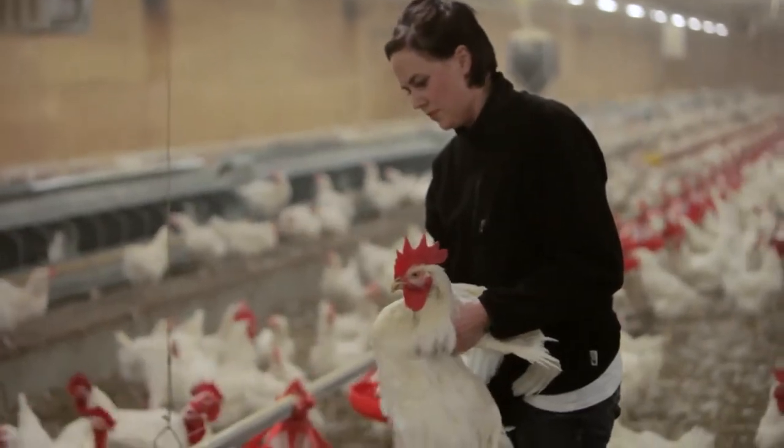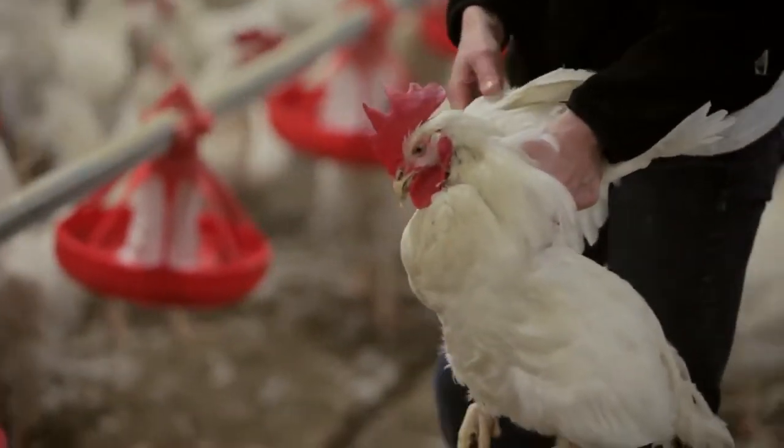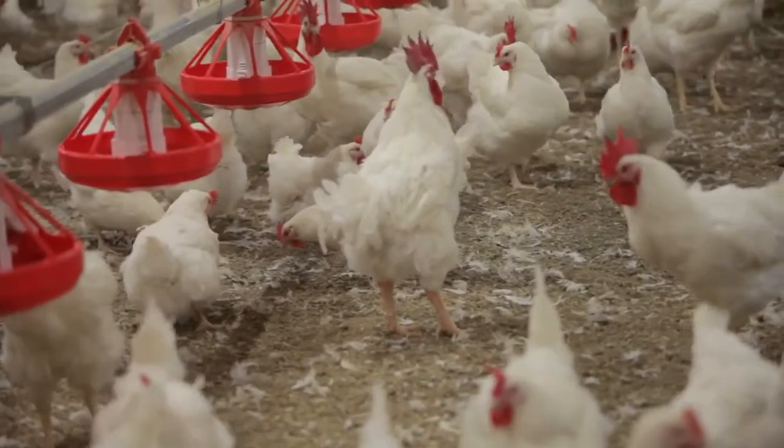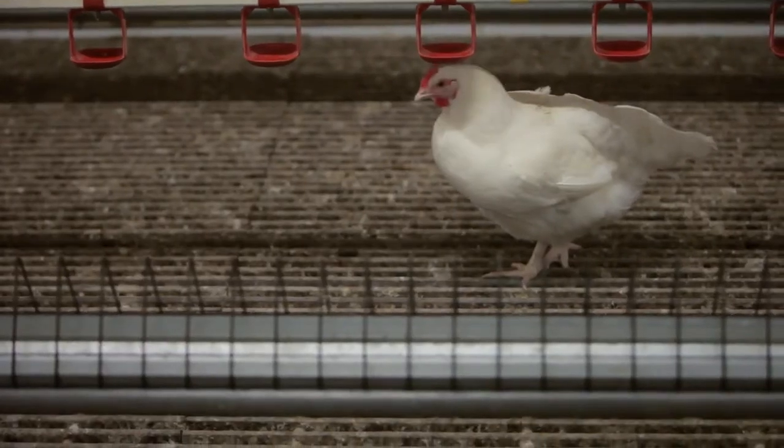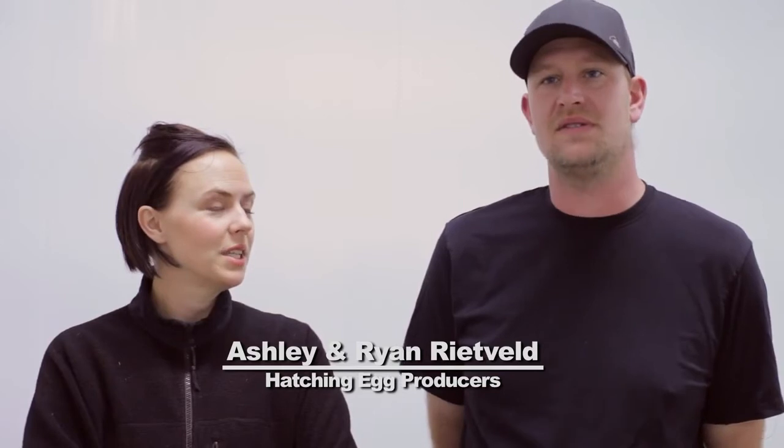Precision feeding is about trying to meet the needs of an individual bird, because not all birds are the same and some birds have different requirements. The more precisely you can feed a bird, the better production you're going to get in your lay barns and the more successful you'll be as a producer. If you can precisely feed a bird its exact energy requirements — exactly what it needs to function without converting excess feed into body mass — the job as a hatching egg producer becomes a lot easier.